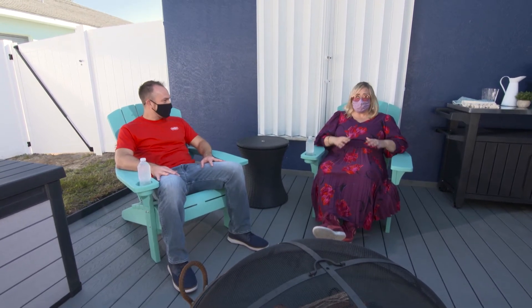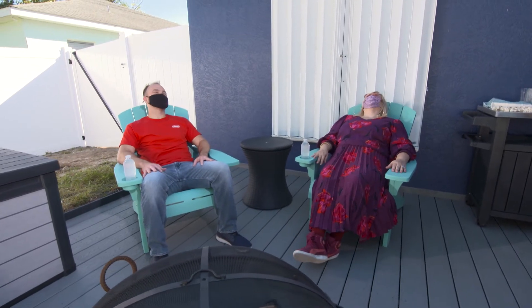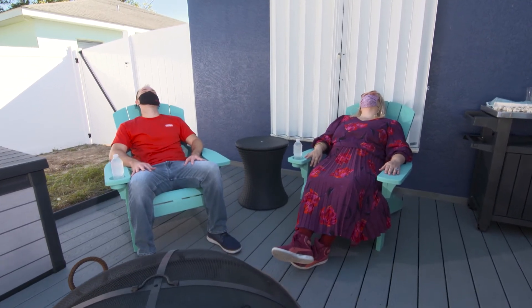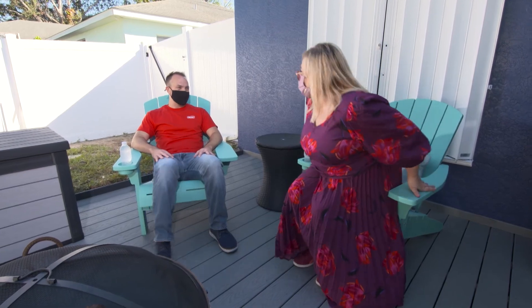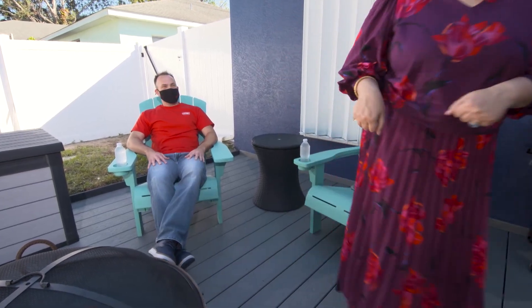I'm loving this whole backyard moment you created for the family because they didn't have any of this before, and now they're going to use it. I think we should end on a relaxing note — I love putting my feet up. Thank you for all of this, it's awesome. I'll stay and relax!